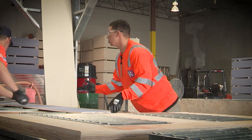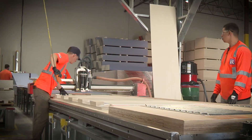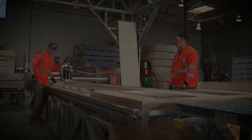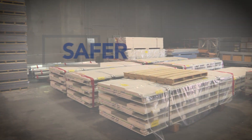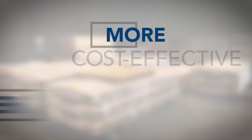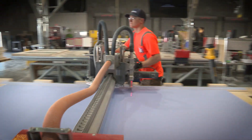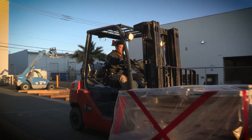Raymond's advanced panel fabrication technology was originally created for architecturally demanding projects but is now used at all of our Raymond locations, providing a safer, timelier, more cost-effective and less wasteful product for each of our projects where repetition or high design is required.